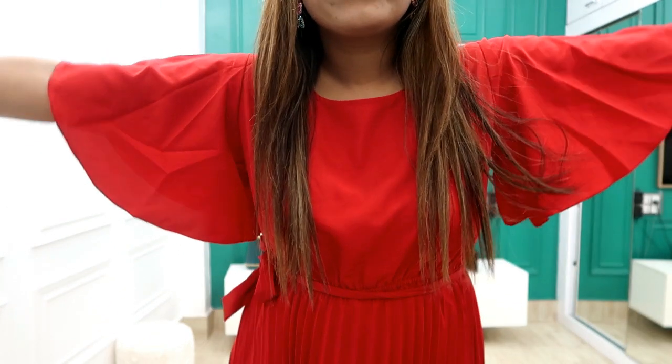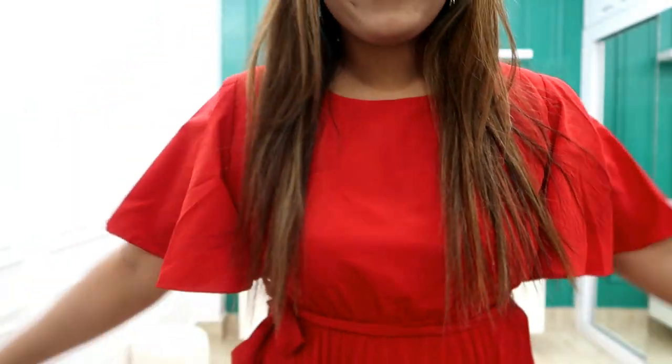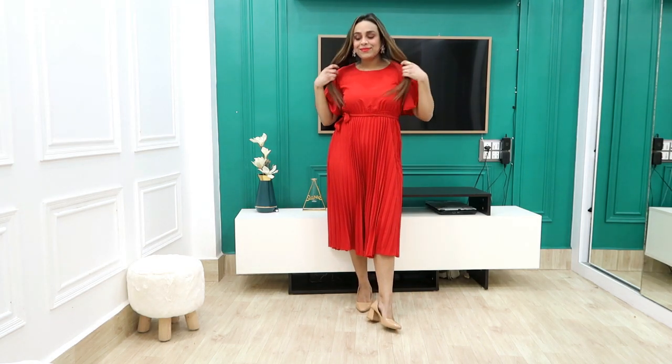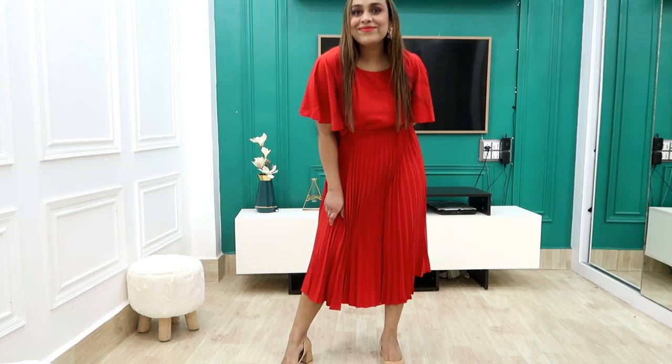I picked this cute dress for girls who don't like sexy dresses. It is very affordable — under $500, I got it for around $40. My size is again large. I don't like fitted dresses. The sleeves are very beautiful — very loose, like butterfly sleeves. There are pleats here and a belt, so it is very light and affordable. The length is the same — I don't like short dresses.